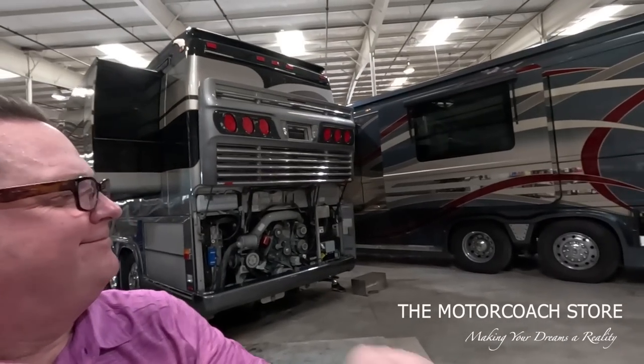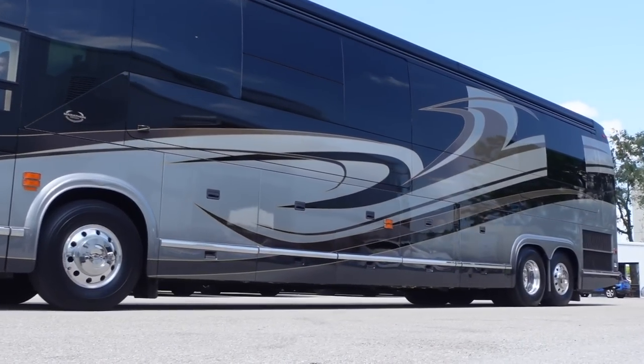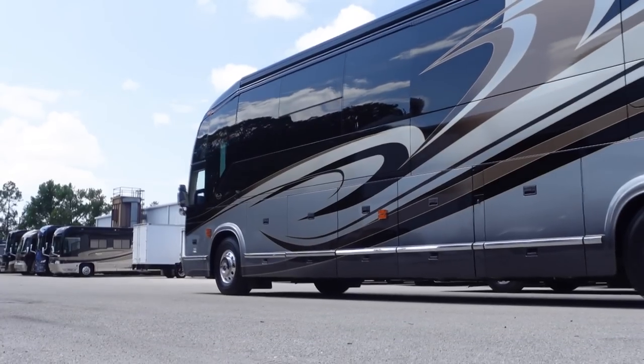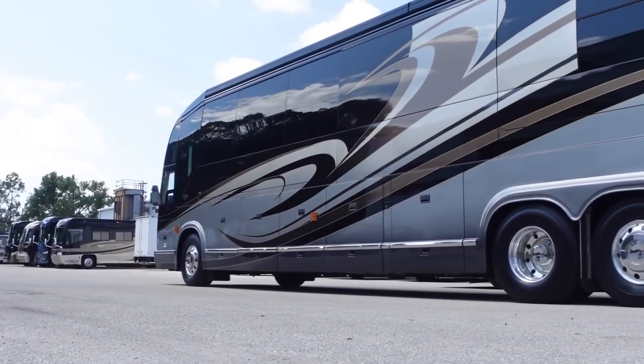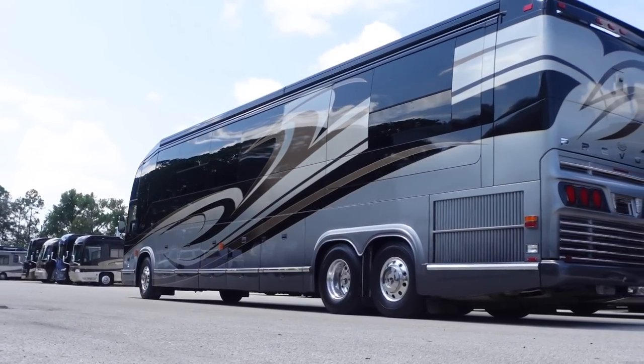That's a nice looking Marathon coach - it sold while we were doing the video. Literally a gentleman was following us around while we were filming. I can't tell you how impressive your channel is to make the phone ring. You have the most viewers, the best viewers, the most ready-to-buy viewers - it's amazing. We advertise all over the place and my favorite is with you. When this video goes live, my phone's going to ring off the hook. I'm only as good as what's in front of the camera.